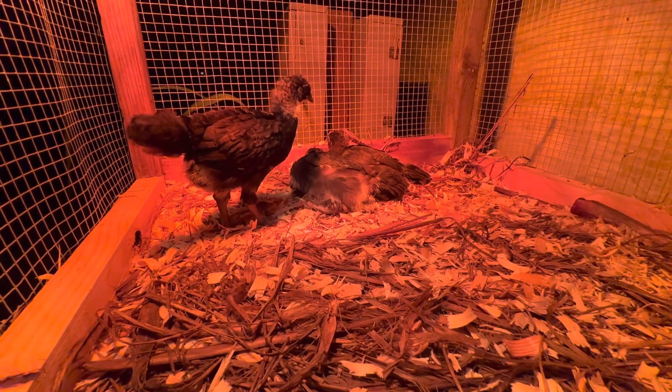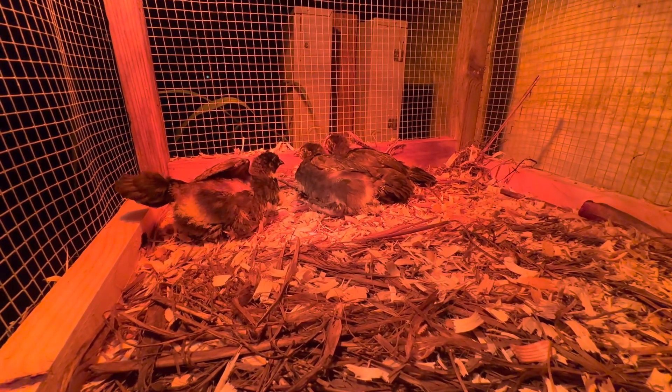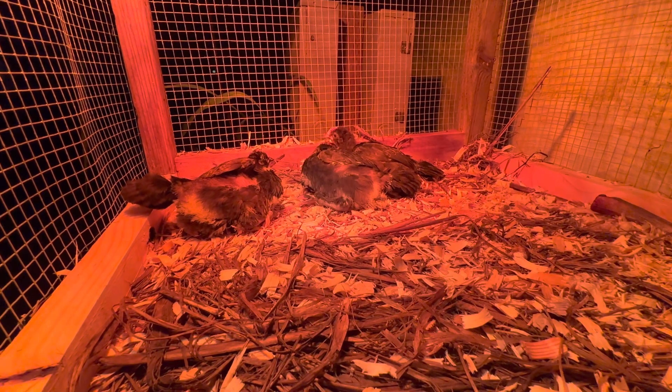Yeah, I can see they're starting to get some copper feathers on their head — I think that's probably what that is, copper coming in, a copper color. Now this is how they're sleeping, right up under that light.